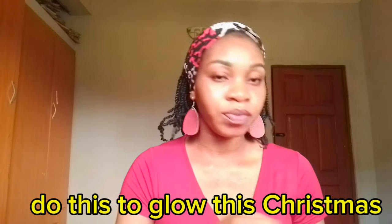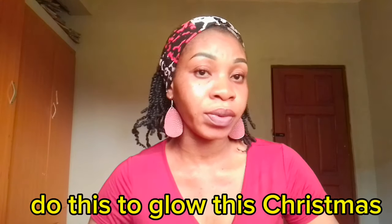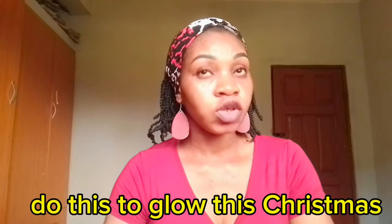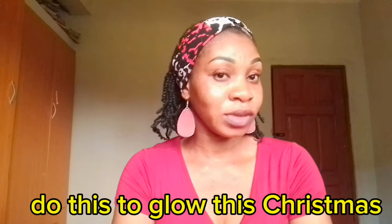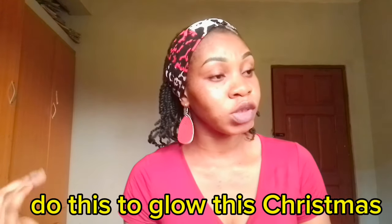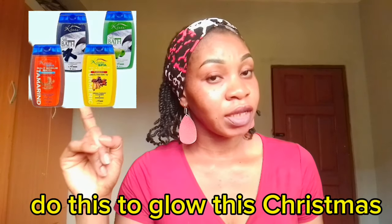Another important product is a body scrub. You need a body scrub so that the lotion you are using can work properly on your skin. I would recommend Cool Spa Salts as your scrub.